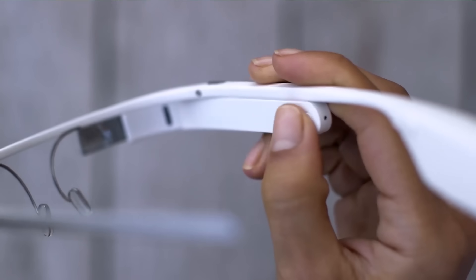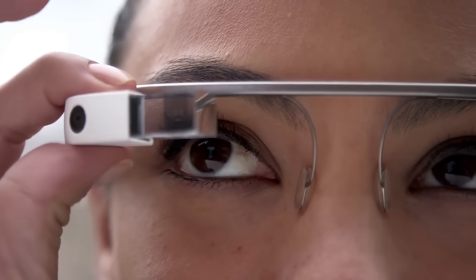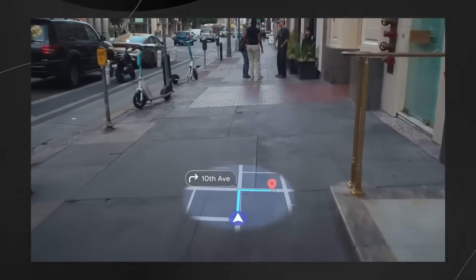So remember Google Glass? That sleek, overhyped little wearable that made you look like a tech cyborg from 2013 and made everyone around you deeply uncomfortable? Yeah, those glasses. Well, Google's back. And this time, they might have actually nailed it.